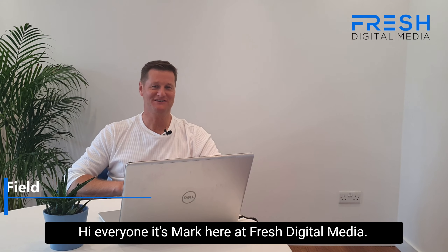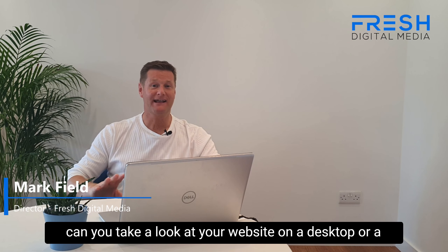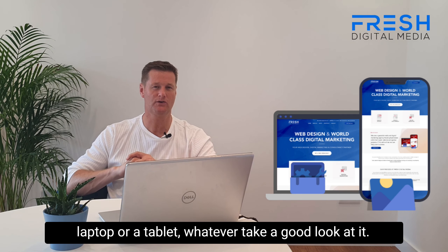Hi everyone, it's Mark here at Fresh Digital Media. Just one quick tip for you today, a bit of homework for you. Can you take a look at your website on a desktop, or a laptop or a tablet or whatever. Take a good look at it.